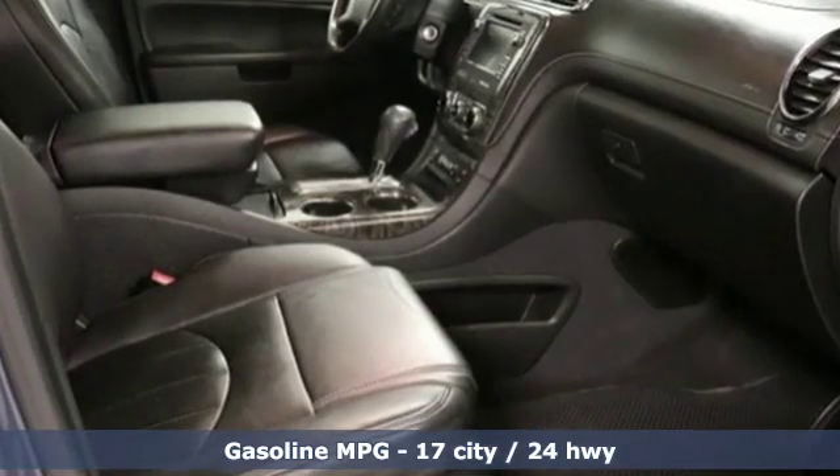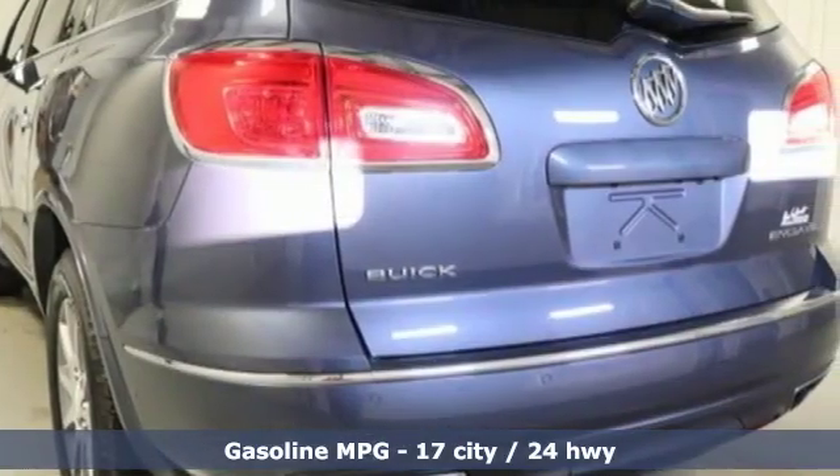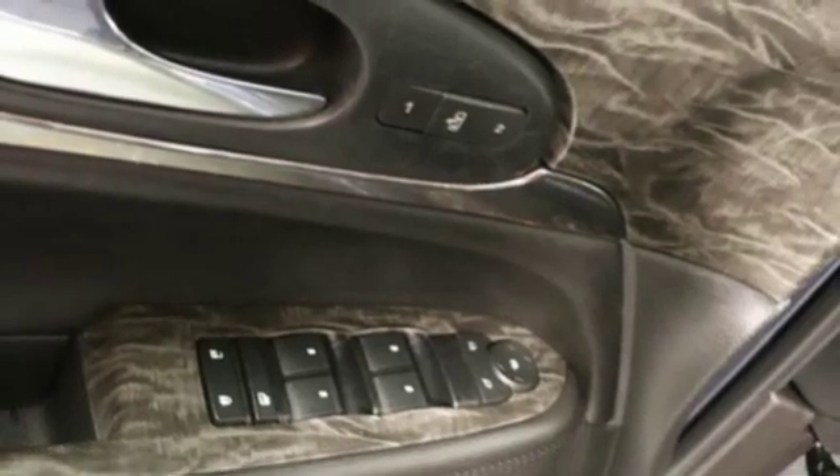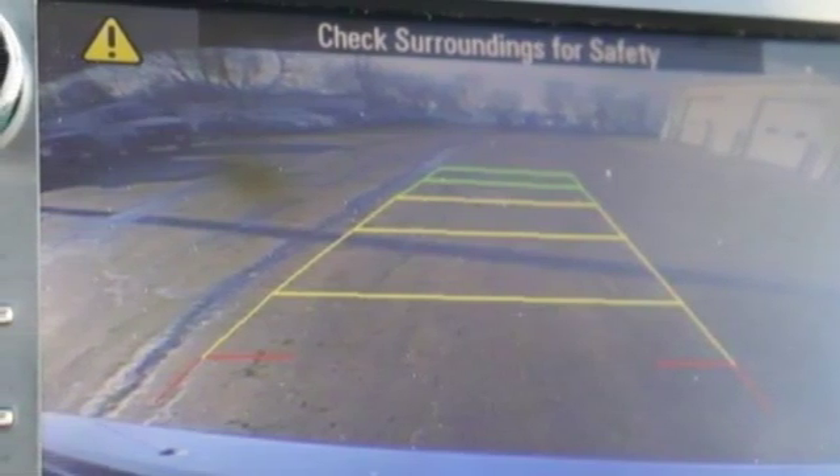V6 engine, front heated leather bucket seats, streaming audio, rear parking sensors, dual zone climate control, smartphone wireless charging, external memory control, aluminum wheels, remote engine start, and power heated mirrors.